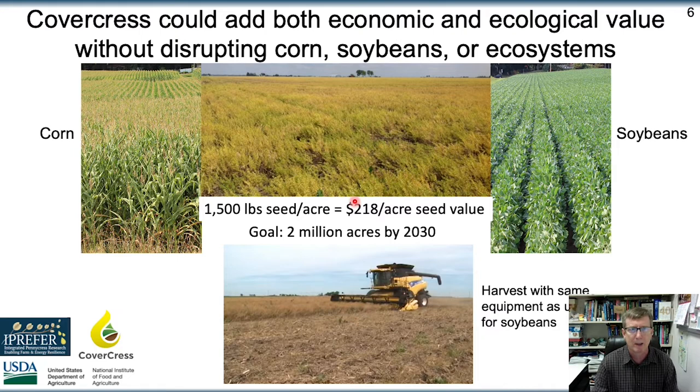This crop, upon launch, produces about 1,500 pounds of seed per acre that has over $200 per acre seed value, and our goal is to be on about 2 million acres by 2030. This is work being done in close collaboration with CoverCress Inc., a start-up company in St. Louis that is commercializing this crop called CoverCress.